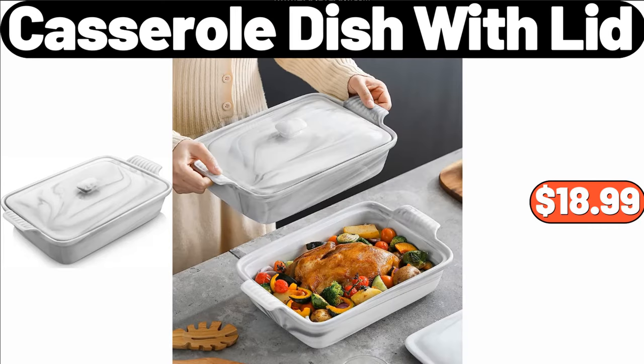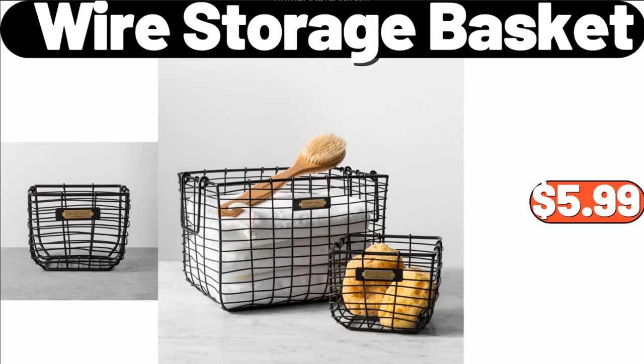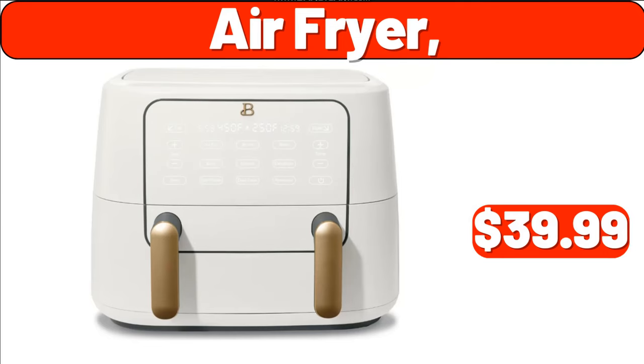Casserole Dish with Lid, $18.99. 13 PCS Cookware Set, $18.99. Wire Storage Basket, $5.99. 100% Cotton Comfy Flannel Pajamas for Women, $18.99. 2 Pack Stackable Kitchen Counter Organizer, $25.95. Air Fryer, $39.99.